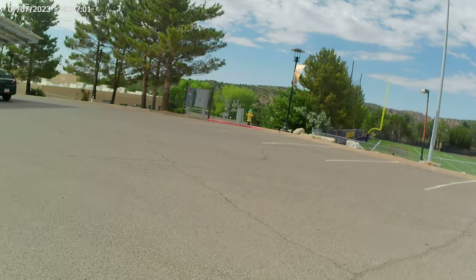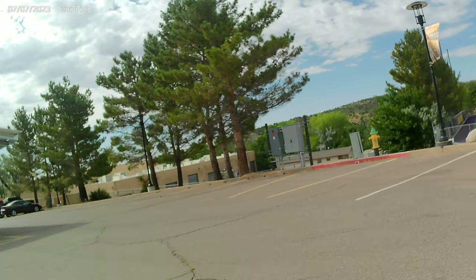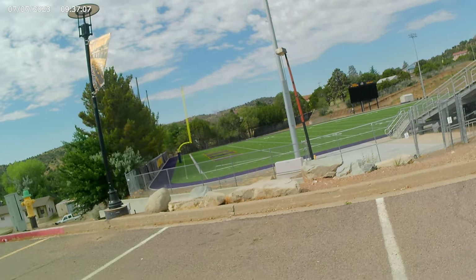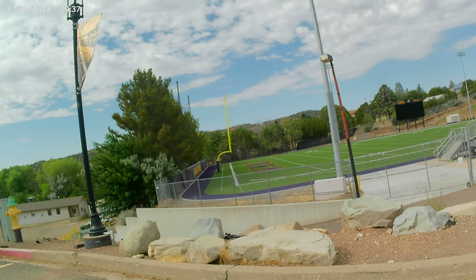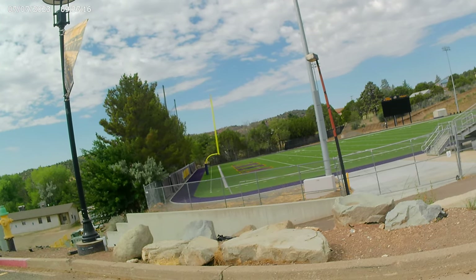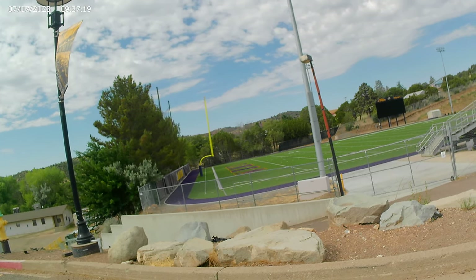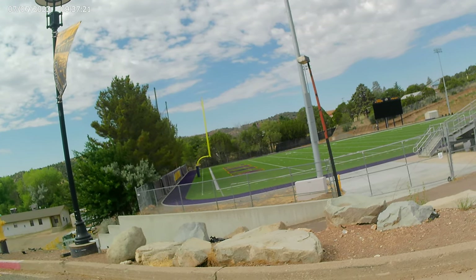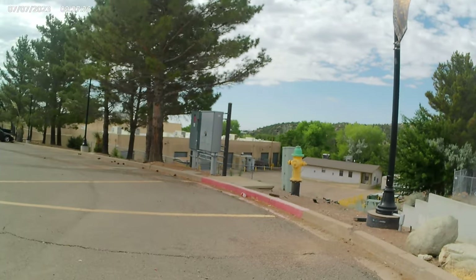It's a really quiet campus. The only time I ever hear anything is when there's a game going on. I'll take a little shot of the field while I take a drink — got a little bottle of water with me. They do it up pretty big at the football games: they have music, a band, cheerleaders and all that stuff. They've also got baseball, soccer, and I think a swim team as well.